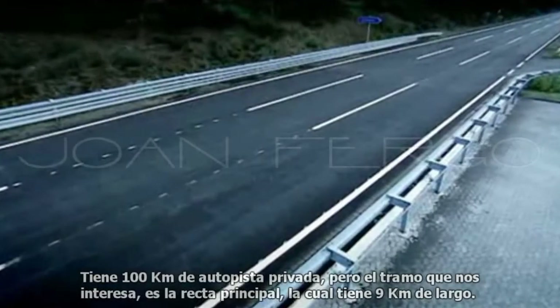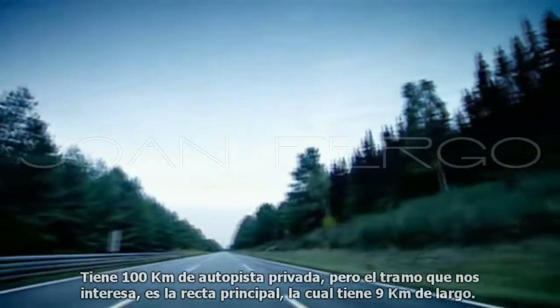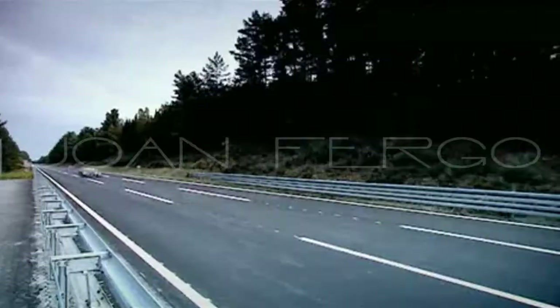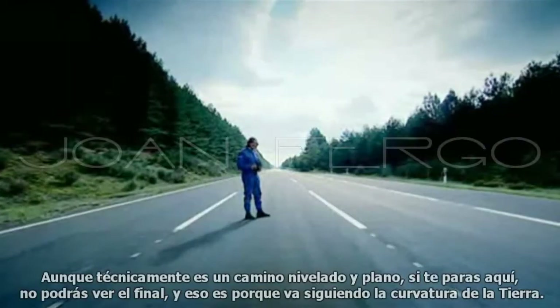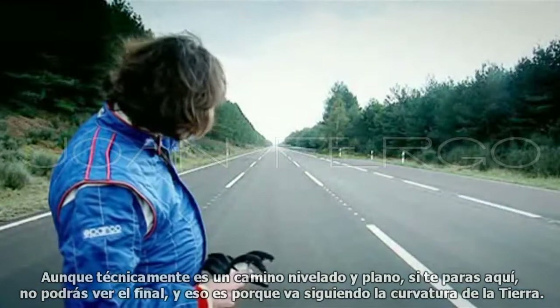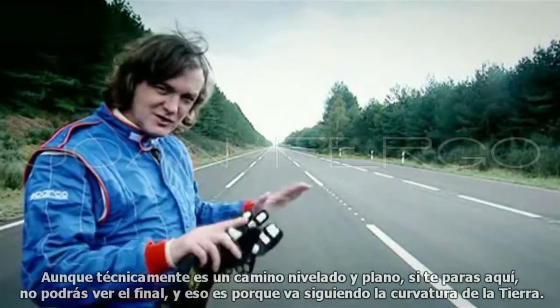It has over 60 miles of private track, but the bit we're interested in is the main straight, which is a whopping 5.5 miles long. Although it is technically a flat and level road, if you stand here, you can't actually see the other end, and that's because it's following the curvature of the earth.